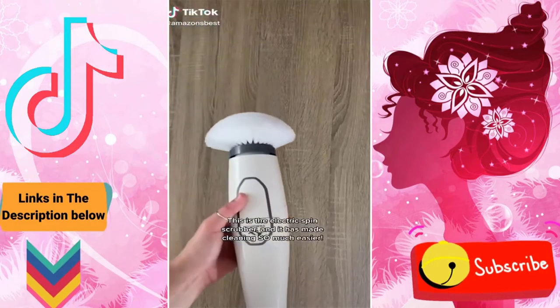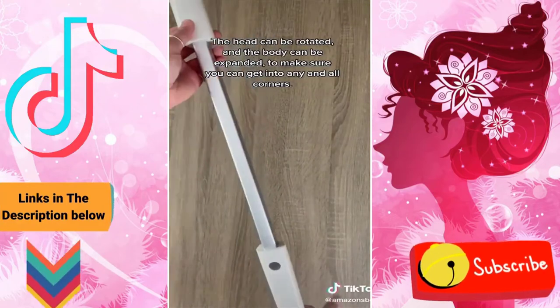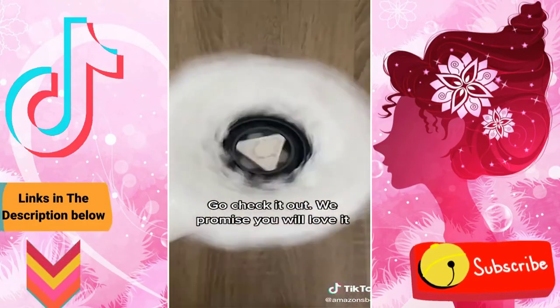This is the electric spin scrubber and it has made cleaning so much easier. The head can be rotated and the body can be expanded to make sure you get into any and all corners. It comes with four different head brushes as well. We also have a promo code which gives you 20% off — go check it out, we promise you will love it.